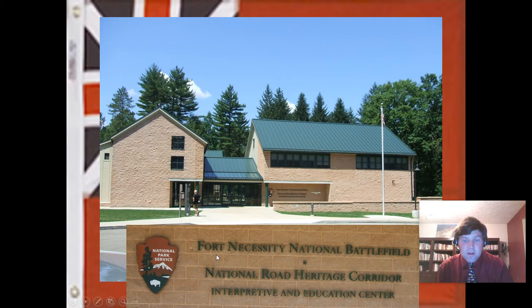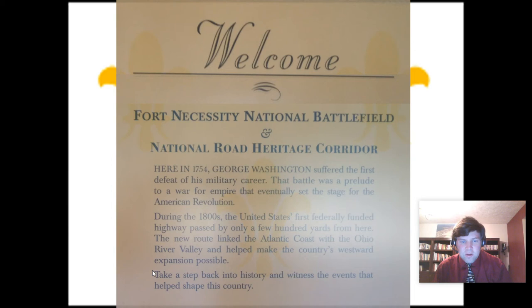The museum celebrates Fort Necessity National Battlefield and also teaches about the National Road — U.S. Route 40 — the first road built in the early 1800s. A sign here reads: 'Here in 1754, George Washington suffered the first defeat of his military career. That battle was a prelude to a war for empire that eventually set the stage for the American Revolution.' During the 1800s, the United States' first federally funded highway passed only a few hundred yards from here, linking the Atlantic coast with the Ohio River Valley and helping make westward expansion possible.